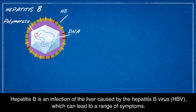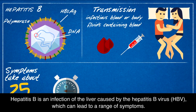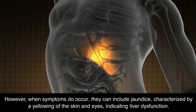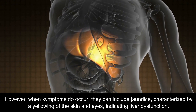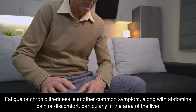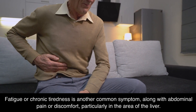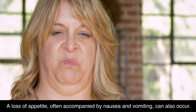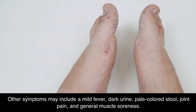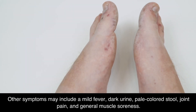Hepatitis B is an infection of the liver caused by the Hepatitis B virus (HBV), which can lead to a range of symptoms. Some people, especially young children, may not exhibit any symptoms at all. However, when symptoms do occur, they can include jaundice, characterized by a yellowing of the skin and eyes, indicating liver dysfunction. Fatigue or chronic tiredness is another common symptom, along with abdominal pain or discomfort, particularly in the area of the liver. A loss of appetite, often accompanied by nausea and vomiting, can also occur. Other symptoms may include a mild fever, dark urine, pale colored stool, joint pain, and general muscle soreness.